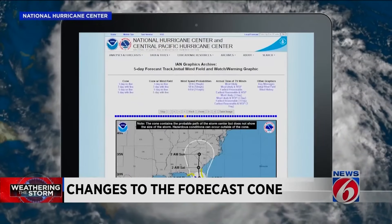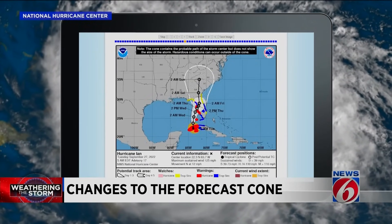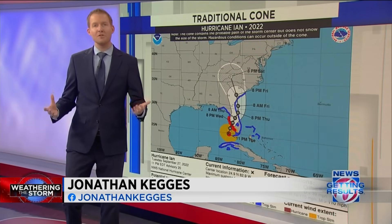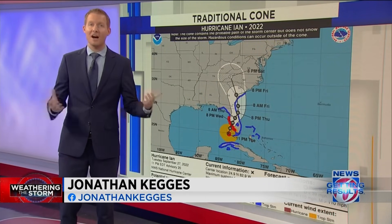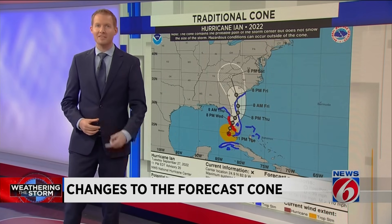It opens up a discussion where people realize that there's a world beyond the cone. After years of research, the National Hurricane Center is looking into changes with its iconic tropical forecasting tool. The reason for the change is people are just paying too much attention to the cone and not to the potentially life-saving watches and warnings that are issued by the National Hurricane Center.